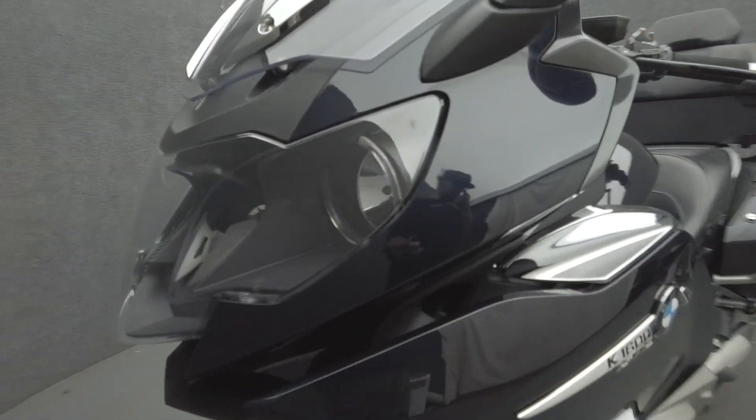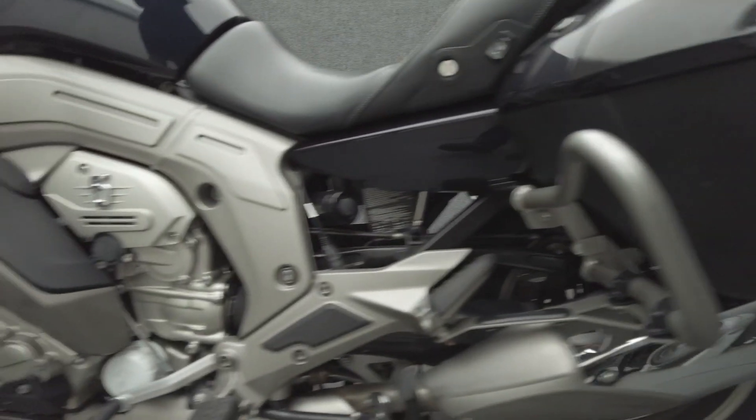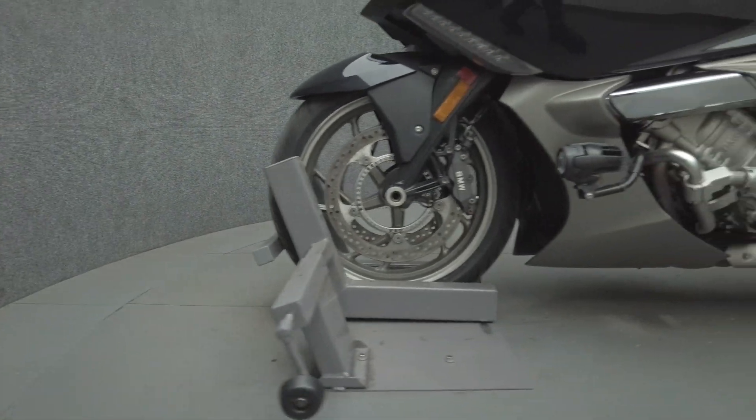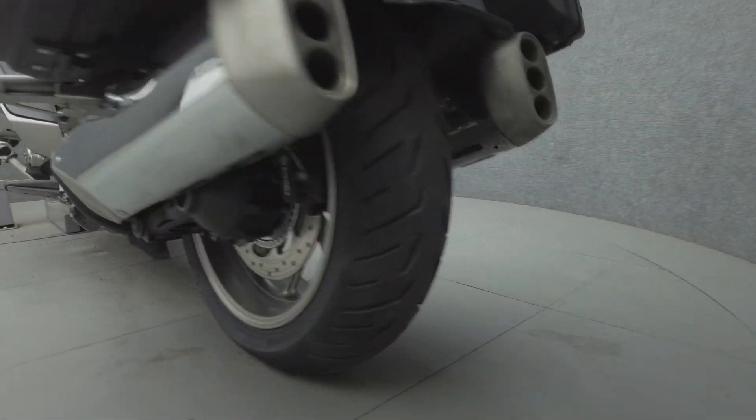The K1600 was built to go the distance in comfort and style. Powered by a 1,649cc inline six-cylinder engine, the K1600 puts out 160 horsepower and 129 foot-pounds of torque through a six-speed transmission. It weighs in at 712 pounds and has a 29.5-inch seat height.